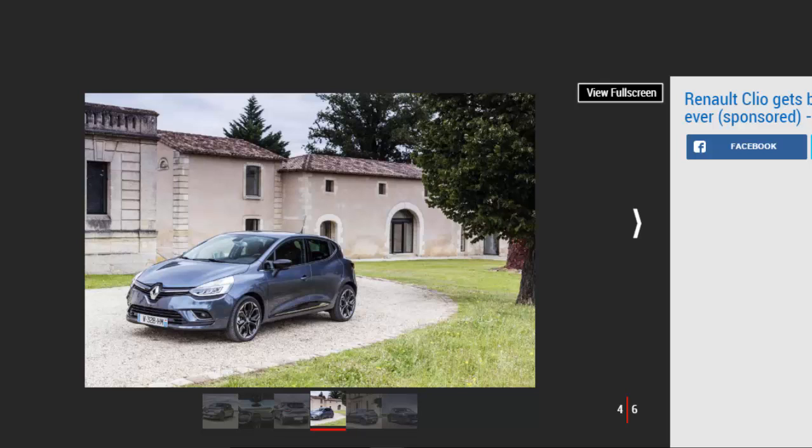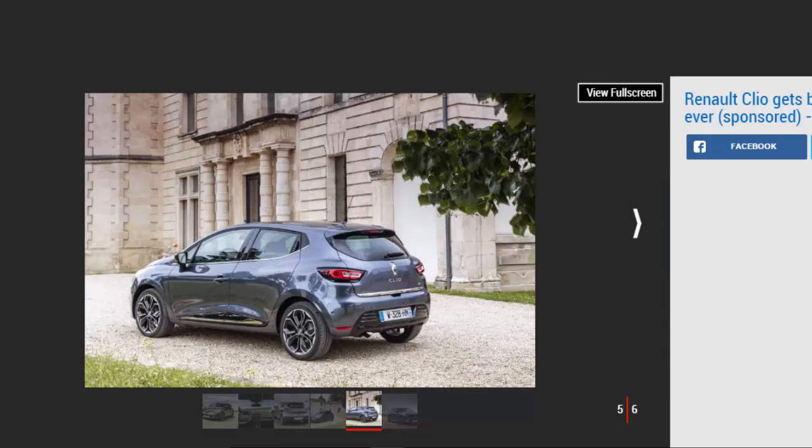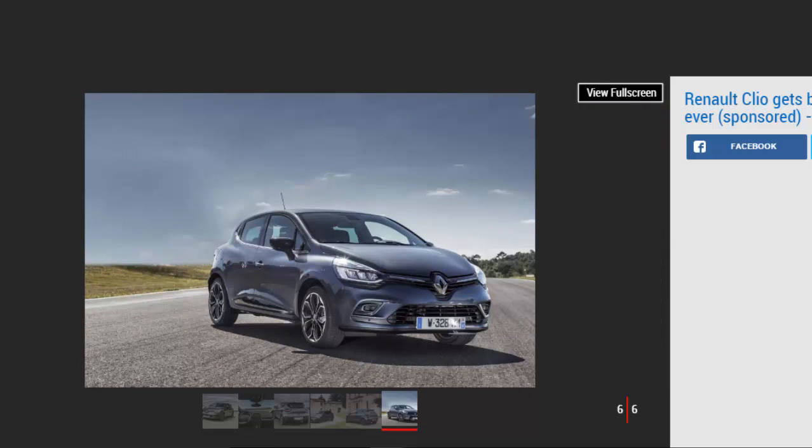On Renault Sport Clio models, there's a unique headlight treatment dubbed Ours Vision that co-ordinates the car's fog, cornering and side lights to give optimum vision in all driving conditions. The striking lights aren't the only head-turning feature of the new Clio — there are new upper and lower grilles up front, a new bumper at the rear and fresh wheel designs. Renault has also introduced more than 30 colour combinations, plus 5 roof decals and 2 exterior customization packs to choose from.